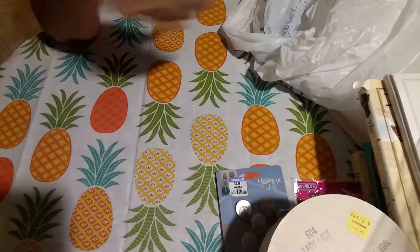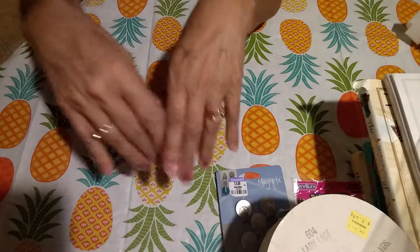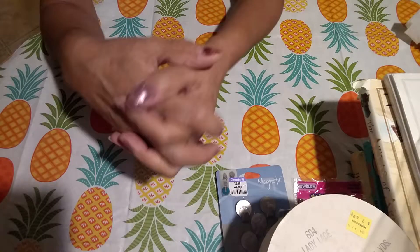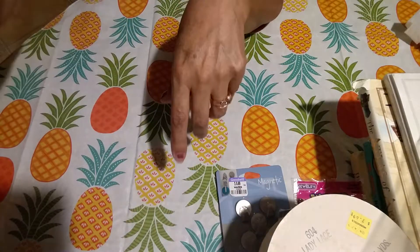That's what I got at the thrift store. Let me know if you have any idea about the wallpaper. Thanks for watching. Talk to you later. Thanks. Bye.